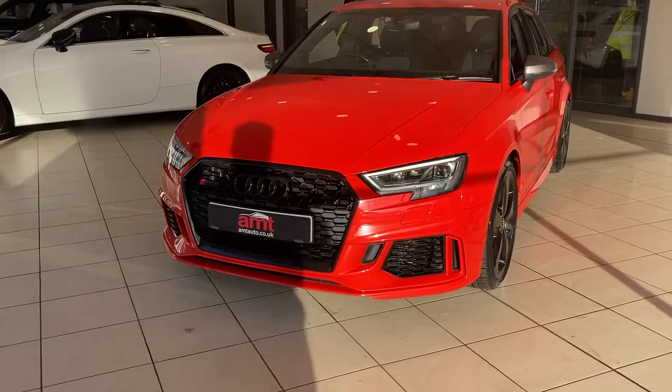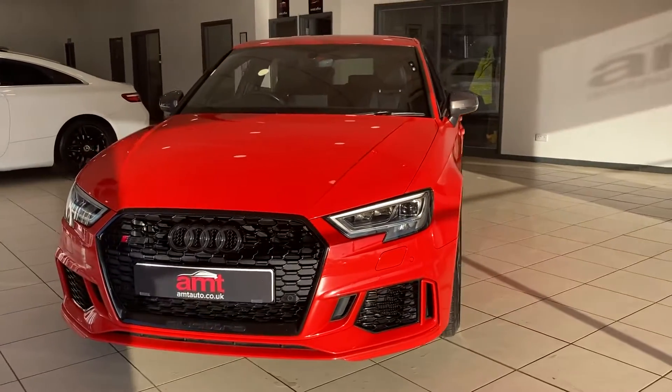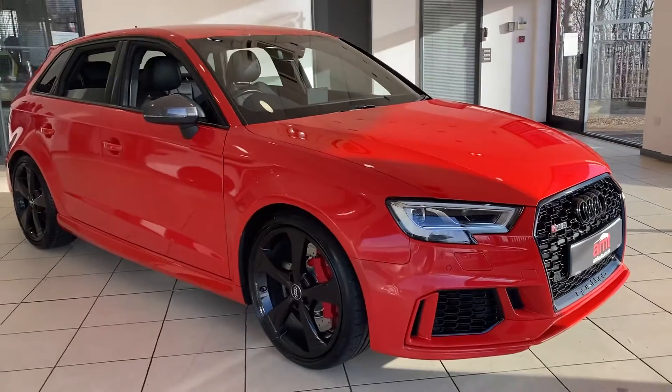Directional headlights along with the LED headlights. If you'd like any information on this or any of our other cars, please don't hesitate to contact one of our sales team here at ANT Specialist Cars in Birmingham. Thank you very much for watching, enjoy the rest of your day.